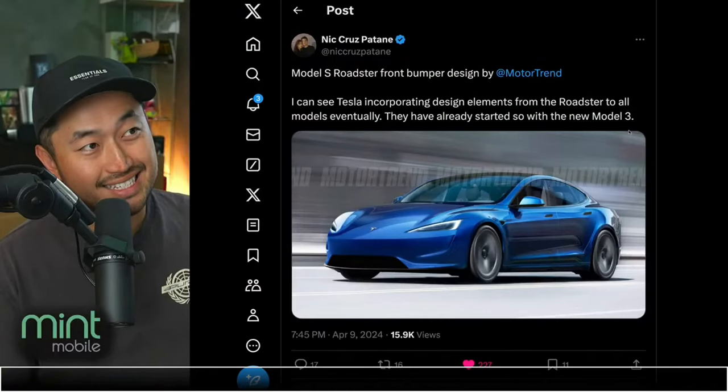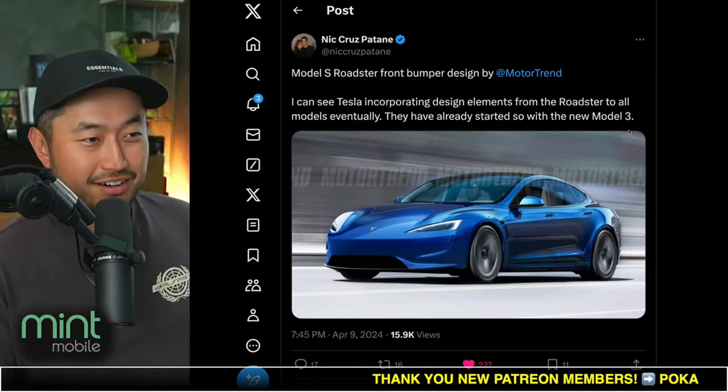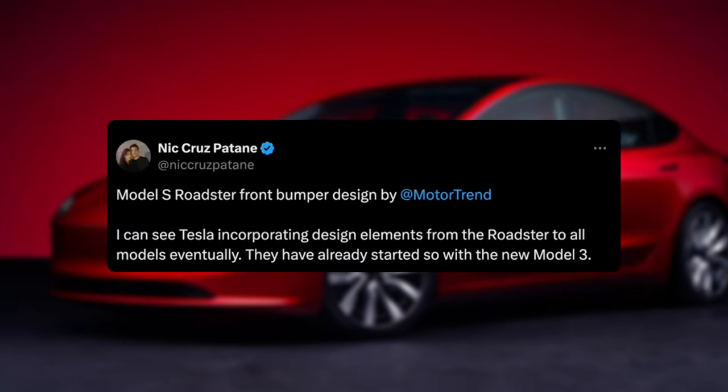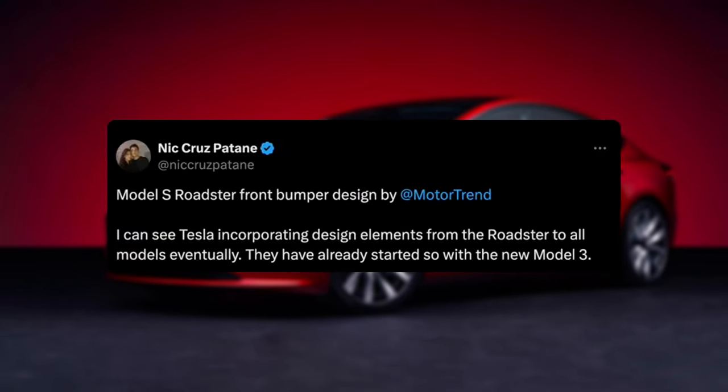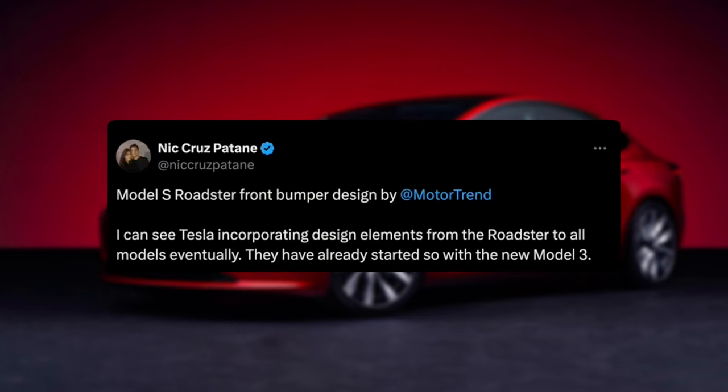In this next topic, just a quick one — we just saw this crazy concept of a Model S Roadster taking a lot of design cues off of the Highland. Well, the Highland is really taking design cues off of the Roadster, so we're just going full circle here. Shout out to Nick for posting this Model S Roadster front bumper design by Motor Trend. I can see Tesla incorporating design elements from the Roadster to all models — they've already started it with the new Model 3.